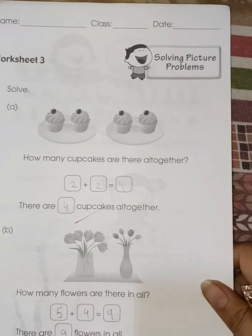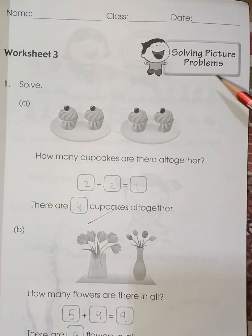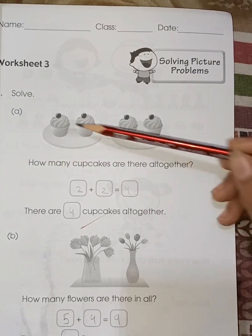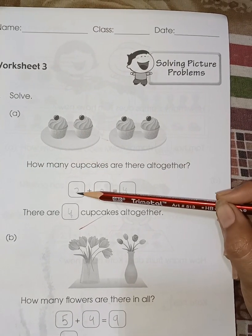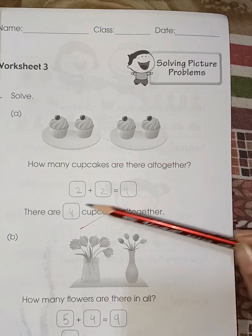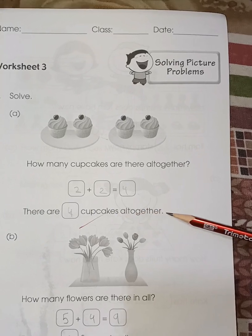Next worksheet, page number 39, worksheet number 3: solving picture problems. How many cupcakes are there? One, two — two cupcakes. And one, two — two more cupcakes. Two plus two is four, so there are four cupcakes altogether.